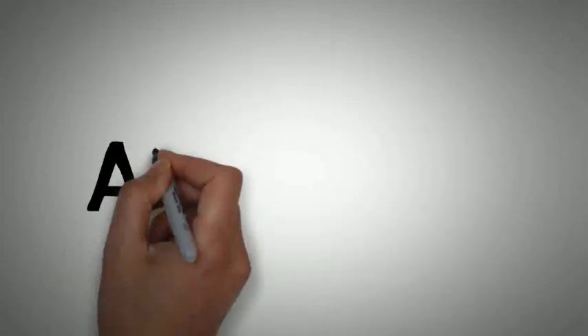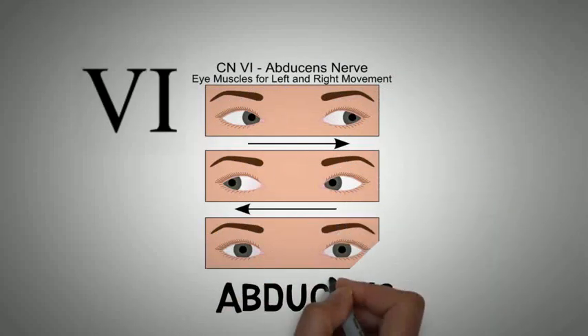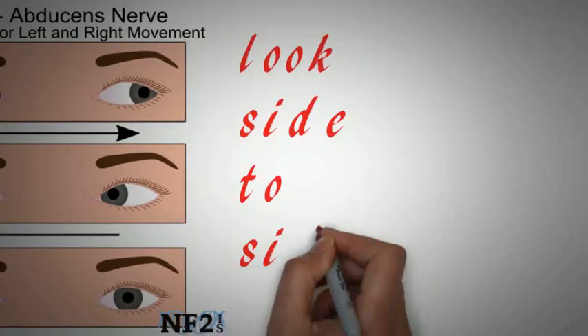The sixth cranial nerve is the abducens. It is a mixed type of cranial nerve. It helps in movement of the eyeball side to side — that is, the lateral movement of the eyeball.